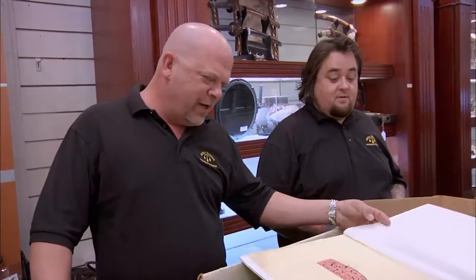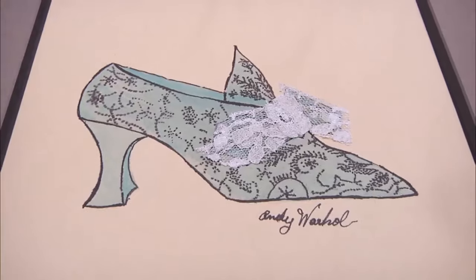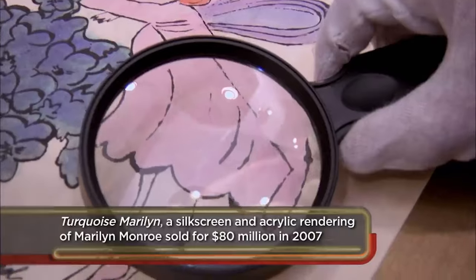The customer asks $32,000, Rick offers $25,000, the customer counters at $27,000, and they make a deal. Rick raises his offer from $20,000 all the way up to $27,000. He knew there was a lot on the line and didn't want to lose out by being too cheap, so they worked it out. The customer is thrilled — more than he expected.